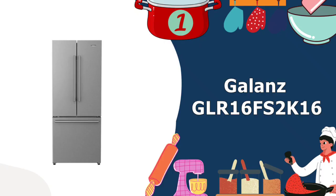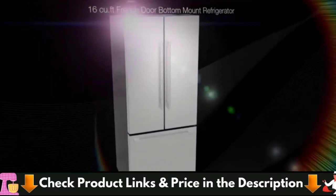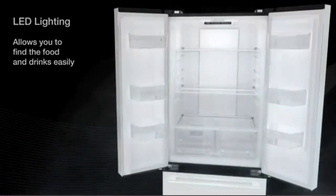Our number one choice for top 5 Best Bottom Freezer Refrigerator is the Gallons GLR-16FS2K-16 Bottom Freezer. The Gallons 3-Door French Door Refrigerator with Bottom Freezer and Installed Ice Maker includes two half-width removable crisper drawers with humidity control for storing all of your fruits and vegetables. Humidity control keeps them fresh.